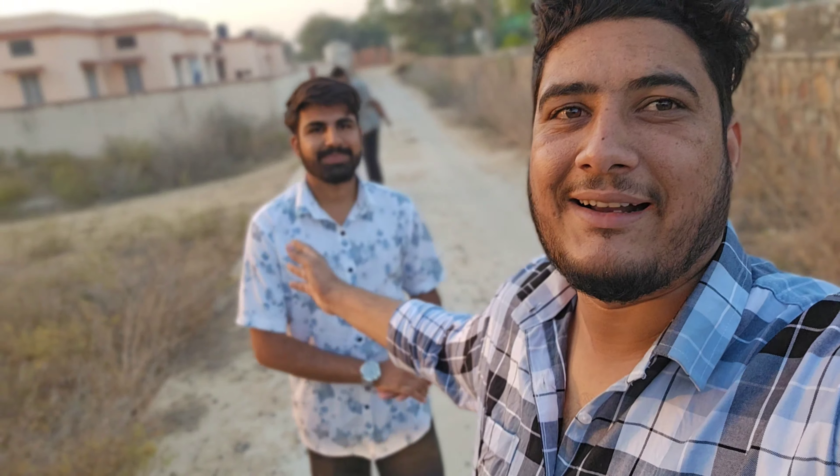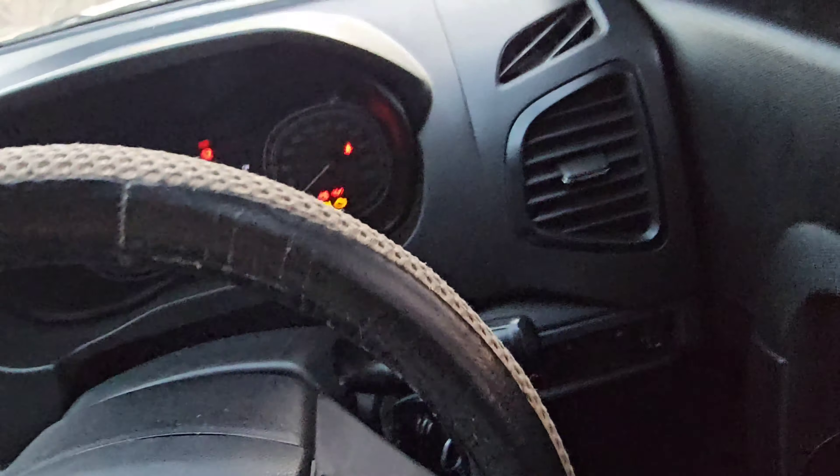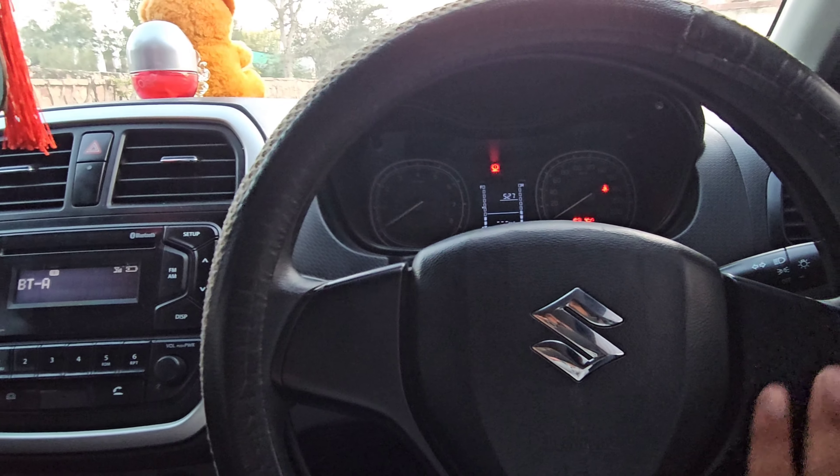My friend Pankaj has good knowledge about the interior, and he will give you the whole walkaround. If we talk about the interior, we don't get push button start — we need to use the keyhole feature. There is no control on the steering.